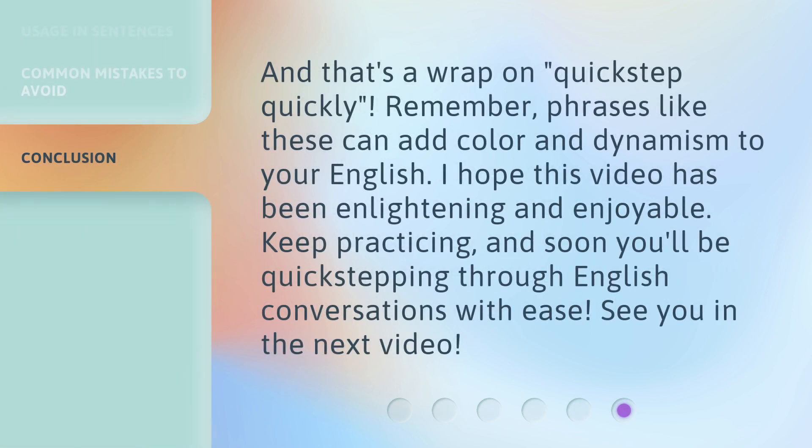And that's a wrap on 'quick step quickly.' Remember, phrases like these can add color and dynamism to your English. I hope this video has been enlightening and enjoyable. Keep practicing, and soon you'll be quick stepping through English conversations with ease. See you in the next video.